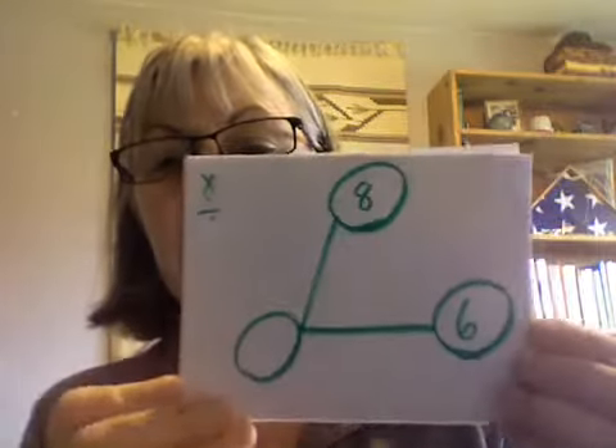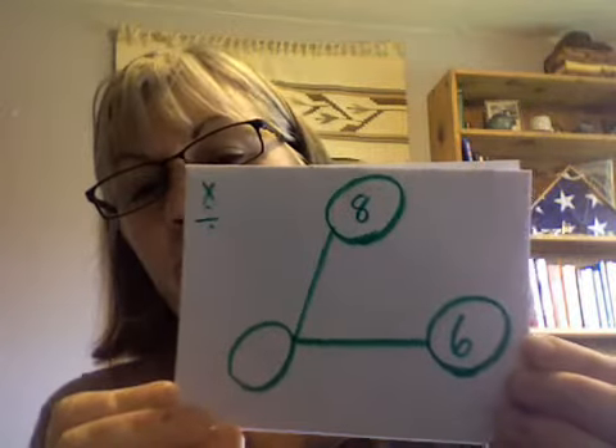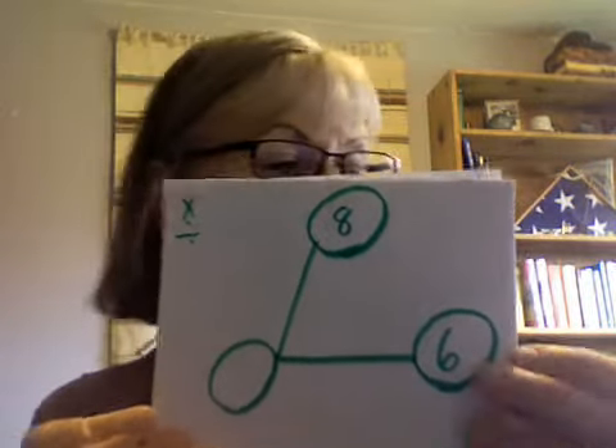Here's one with only one missing number. The missing number is forty-eight.